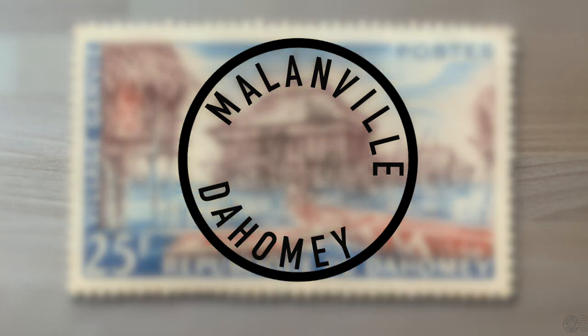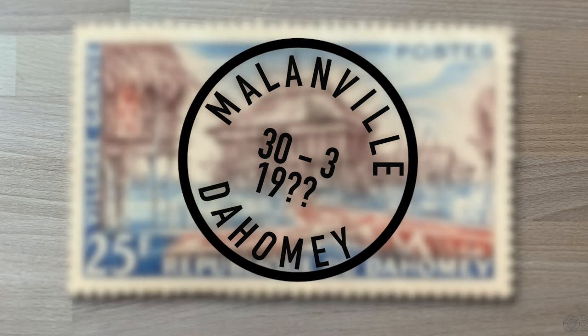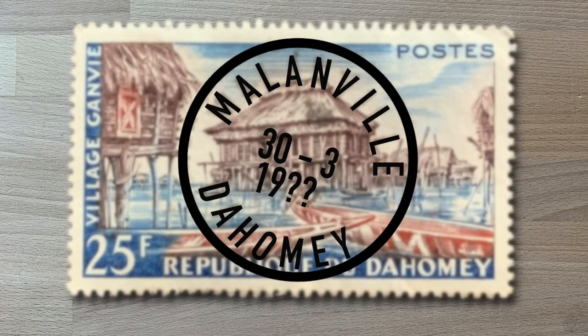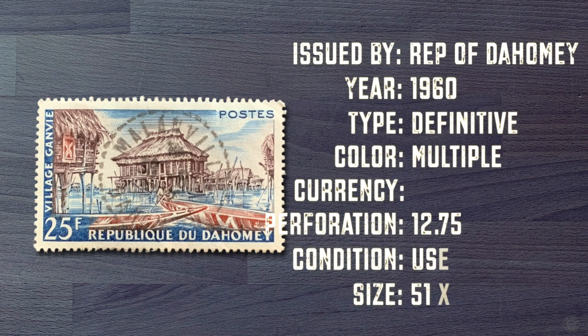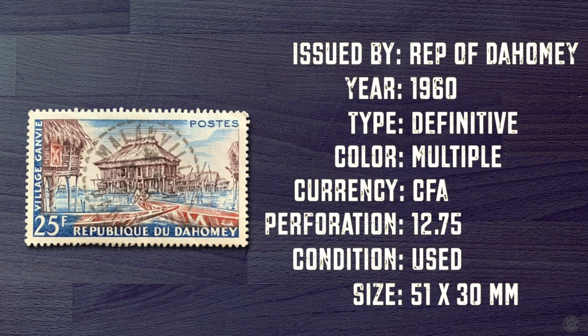The town the stamp was sent from was Mallinville, and the date — I was able to get that this was sent on the 30th of March, but I'm unable to make out the year. This stamp was issued in 1960 and is a large definitive measuring 51 by 30 millimeters.